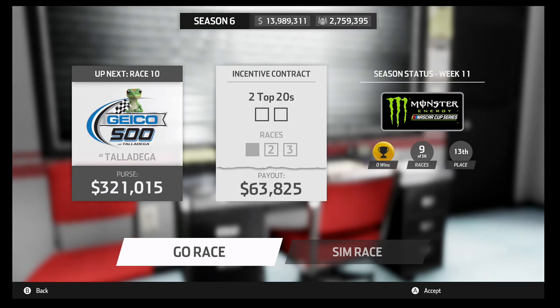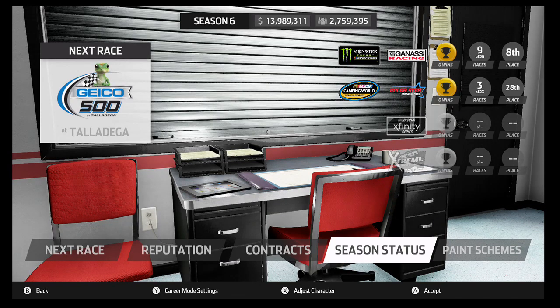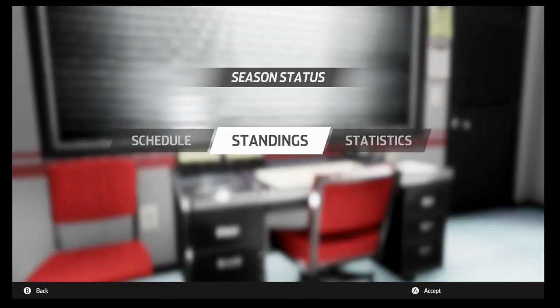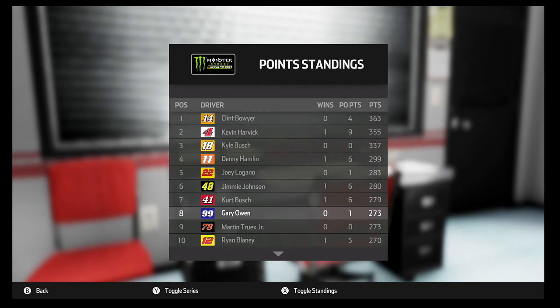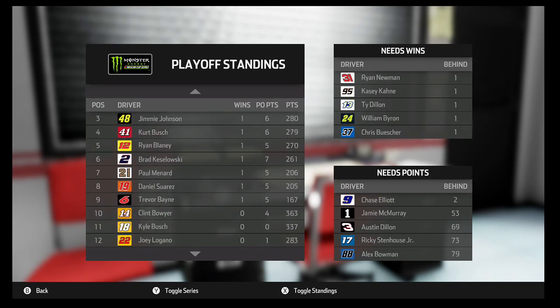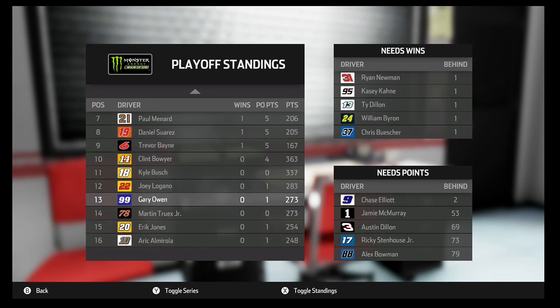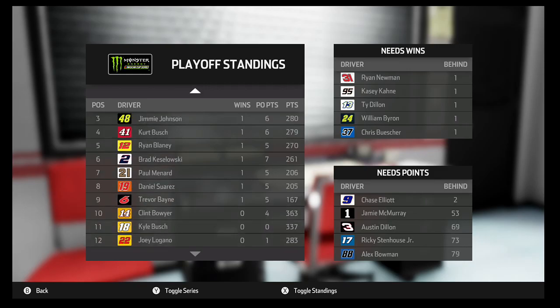Hello everyone and welcome back to a brand new episode of NASCAR Heat 3 career mode. Make sure you subscribe if you enjoy what you see. Today we're going to be racing in Talladega for race number nine or ten of the season, currently without any wins. We've had a new winner in every race this season and we're going to see if that continues. The last plate track we ran, Trevor Bain won the Daytona 500 for his second career win.